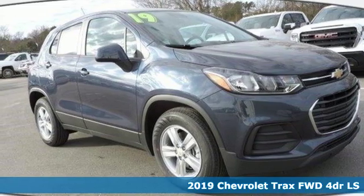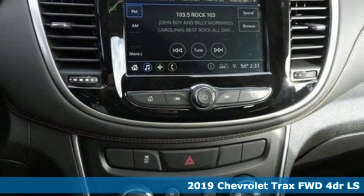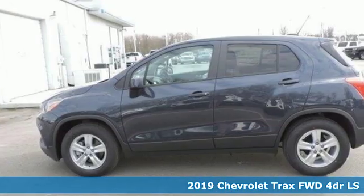Here's a new 2019 Chevrolet Trax. Fun to drive, easy to park, this Trax simplifies your life and helps you explore your adventurous side.